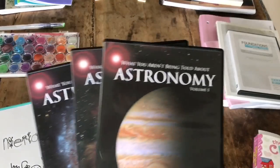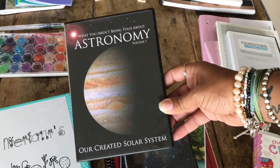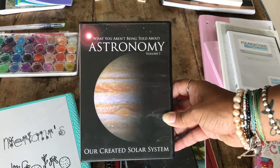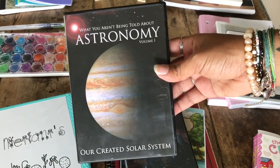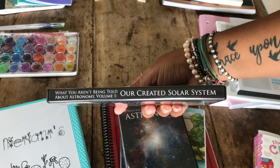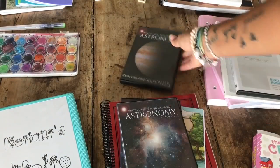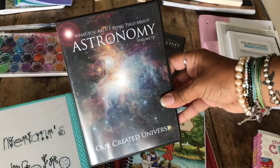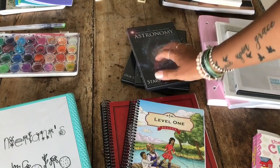For science, we're using the What You Aren't Being Told About Astronomy DVD series. This one is called Our Created Solar System. It was created by a guy who was originally an atheist and a scientist for NASA. Through his studies, he discovered that evolution and the Big Bang don't hold up scientifically, and he shows the facts in the DVDs to prove it. The other two in the series are Our Created Stars and Galaxies — Volume Two — and Our Created Universe — Volume Three. I love those DVDs.